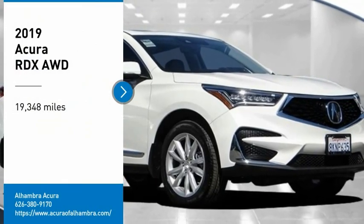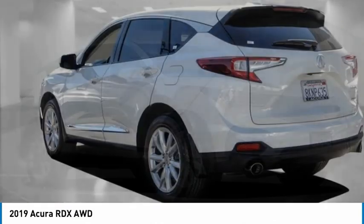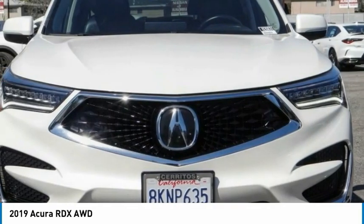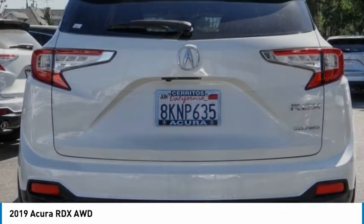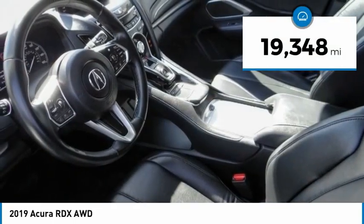We are pleased to show you the 2019 RDX. Viewed as Acura's answer to BMW's sporty X3, the RDX offers a stylish interior, plenty of sport, and a nice amount of utility. This vehicle has less than 20,000 miles.